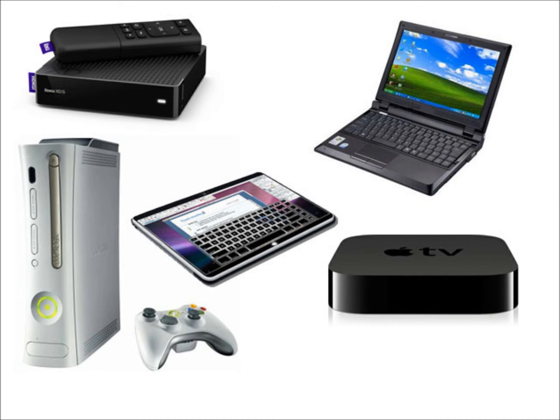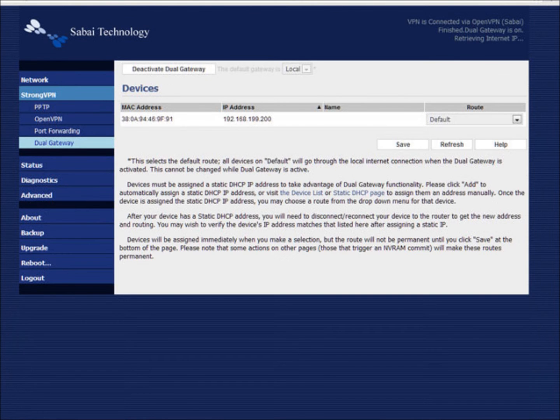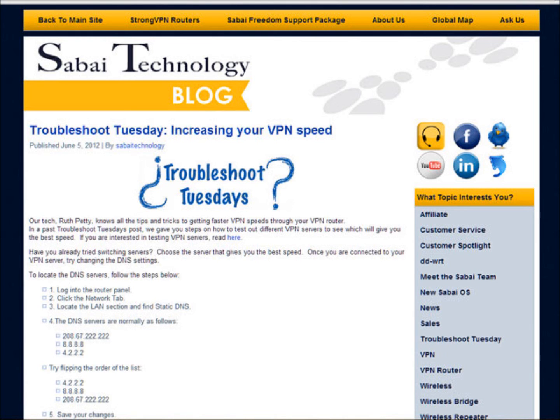Sabai makes VPN routers easy, and we have worked hard to perfect features such as dual gateway, port forwarding, and easy OpenVPN setup. Visit blog.sabaitechnology.com to learn more about our Sabai OS version 4 and the unique features that it offers.